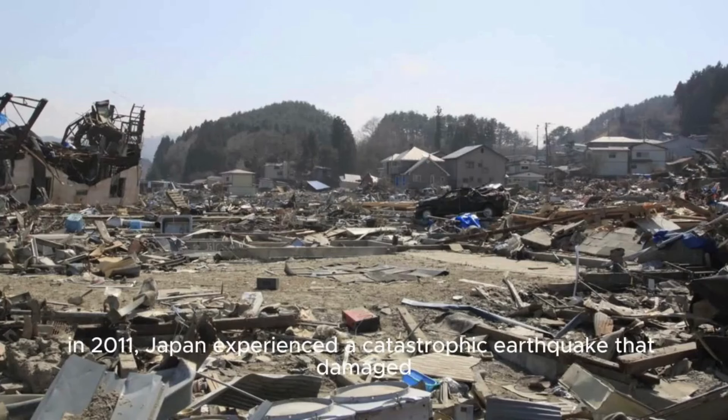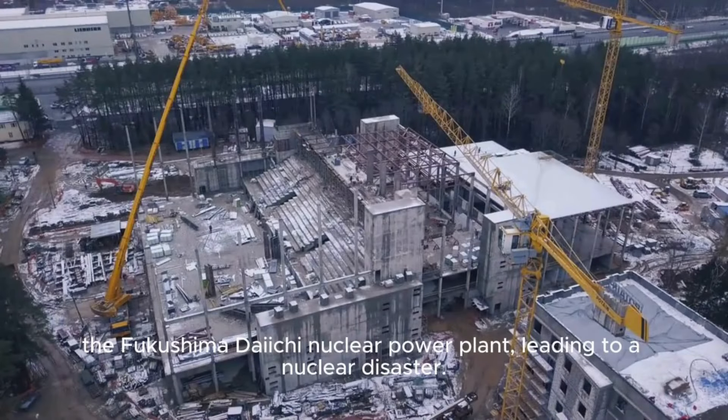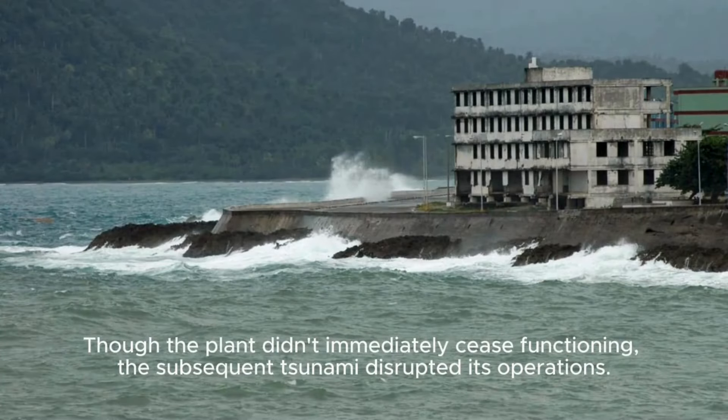In 2011, Japan experienced a catastrophic earthquake that damaged the Fukushima Daiichi nuclear power plant, leading to a nuclear disaster. Though the plant didn't immediately cease functioning, the subsequent tsunami disrupted its operations.